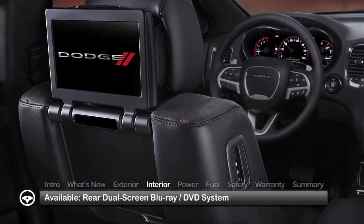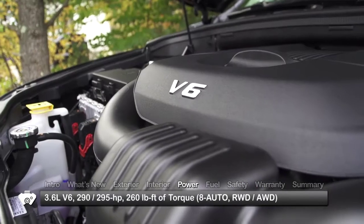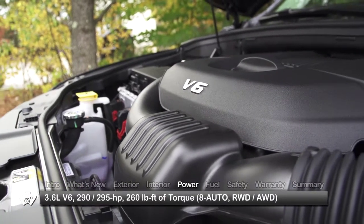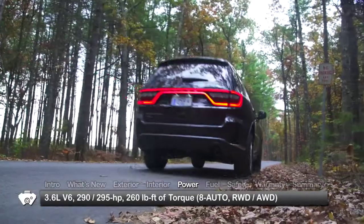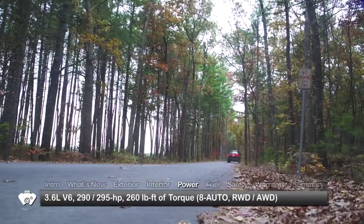A rear dual-screen Blu-ray DVD system is available on higher trims. The base engine for the Durango is a 290-horsepower, 3.6-liter V6. Output increases to 295 horsepower on Citadel models and with optional Rally or Blacktop packages.